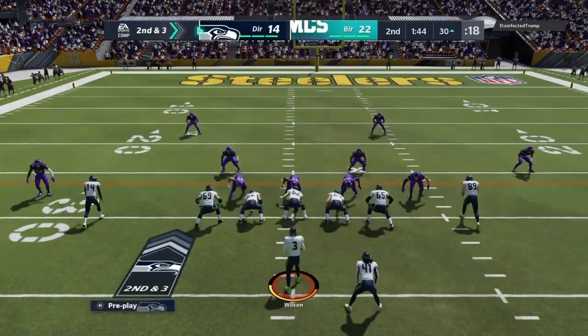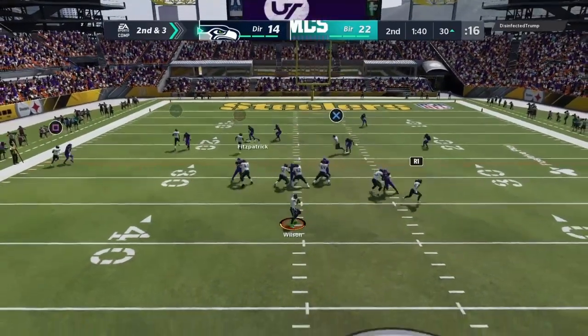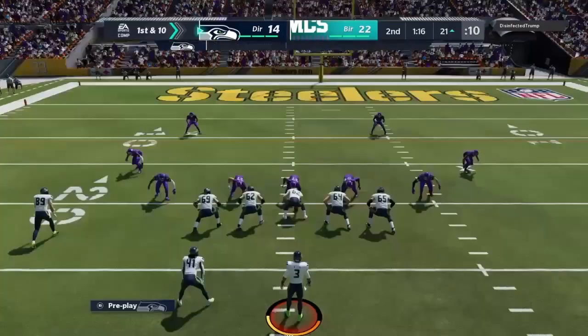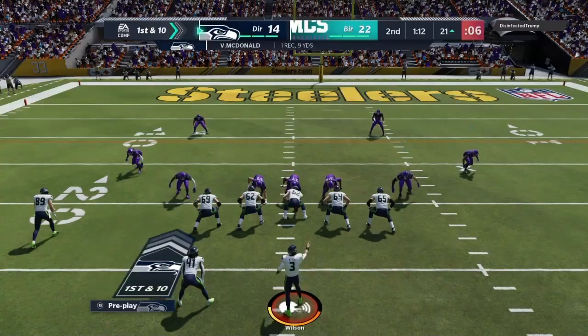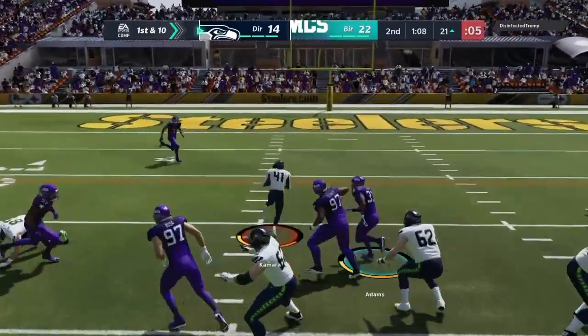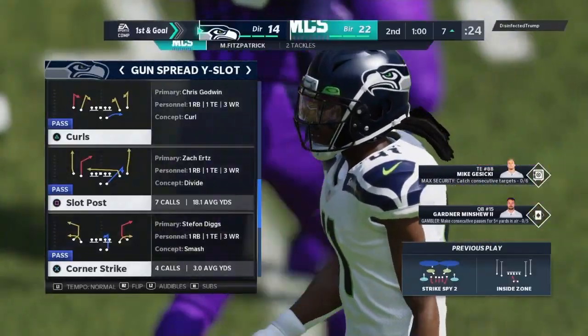A lot of times you think if you blitz a running play, you're going to smother it. But a lot of the blitzers come in a little bit, and you're able to hit a receiver in stride — you can pick up a lot of yardage after the catch. But in this situation, the defense was effective, able to stop him. A nice pick-up of 14 and it moves the sticks, sets up a first and goal.